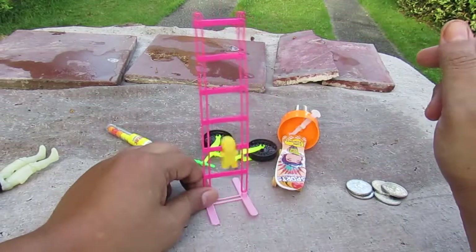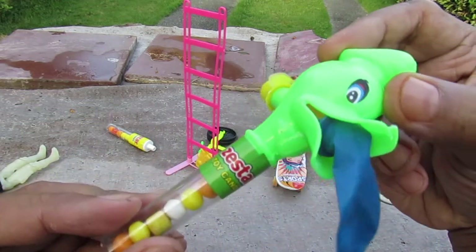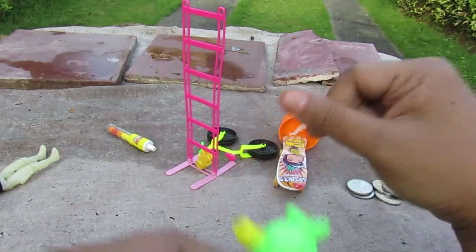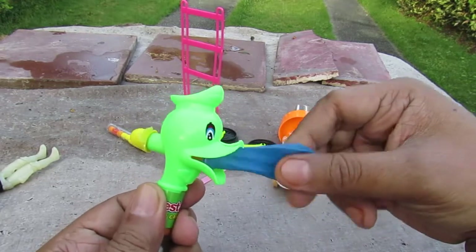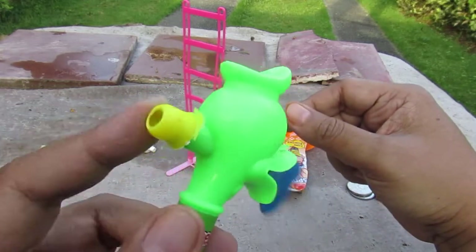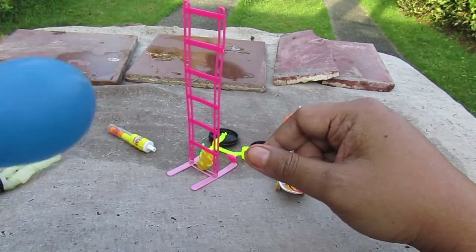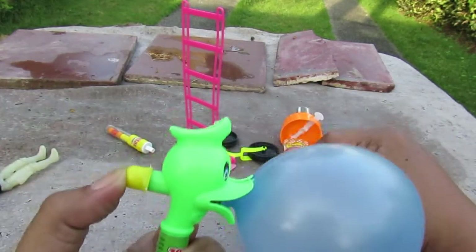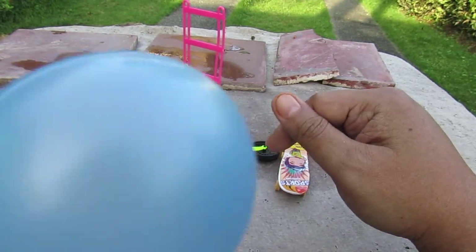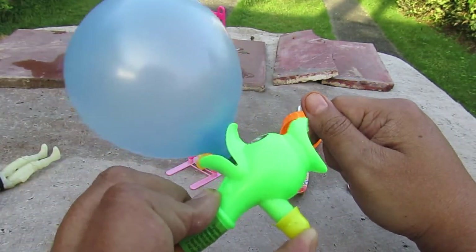Last, we have this — DuckTales, woohoo! Looks like Donald Duck. Once again Zest Star toy candy. DuckTales woohoo, and it has a balloon — it's like he's choking. So what this does is you blow inside, and then you let go. It might pop in your face, so better be careful.